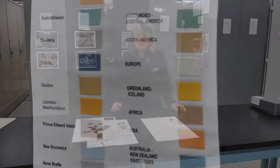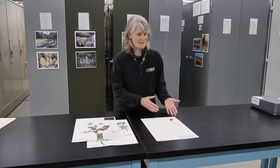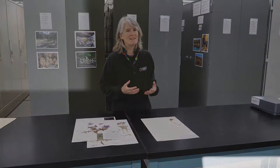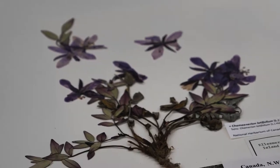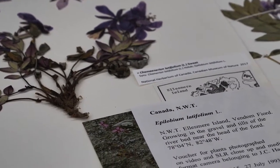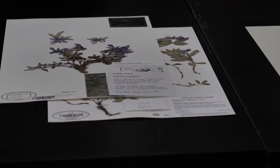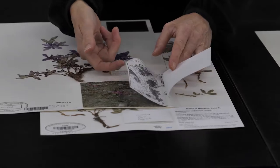Each herbarium specimen has two main parts. It has the sample, which is a plant, or an actual piece of a plant, that somebody collected in the field — which pretty much just means outside, anywhere in the world. And it also has a label. The label describes, at least, where and when the plant was collected, but it often includes lots of other useful information as well.